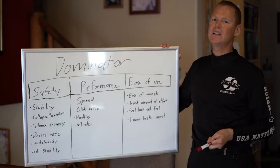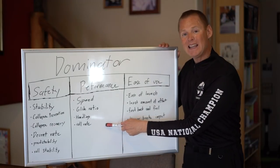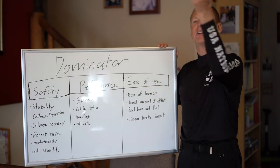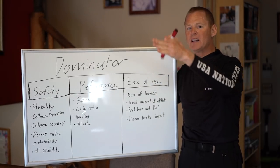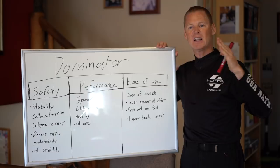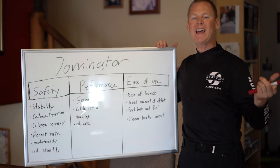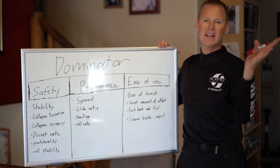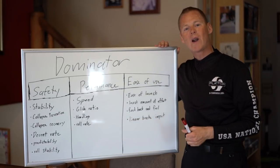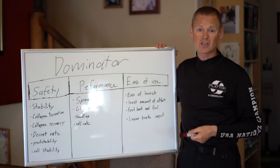Roll rate is a big one — that's how quickly you can dart back and forth, the speed at which it handles. A glider can handle well but roll slowly. Having a quicker roll rate allows you to get the glider under control faster. When you go to launch and bring the glider up, a very slow roll rate means it takes forever to get the glider back above you. But with the super fast roll rate of the Dominator — flick, flick, flick, bam — the glider's above you and you're off the ground.